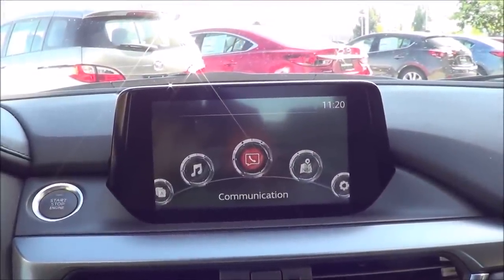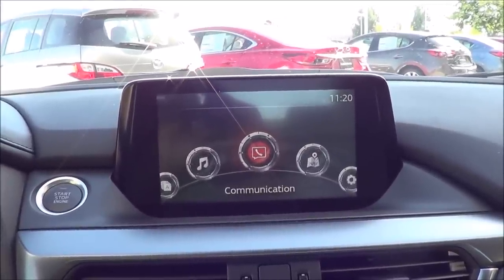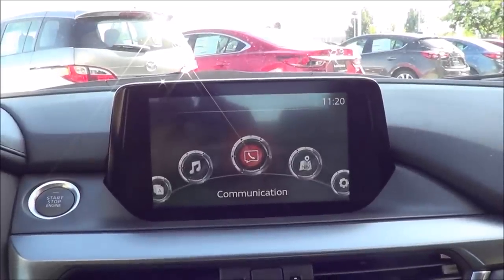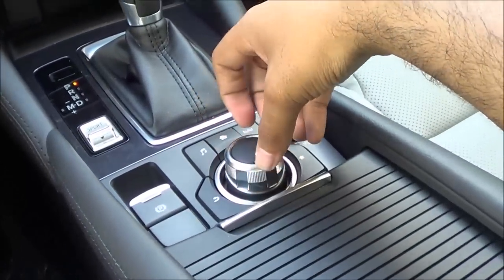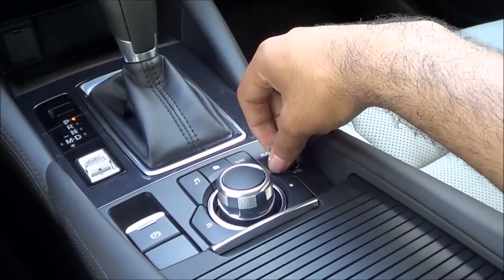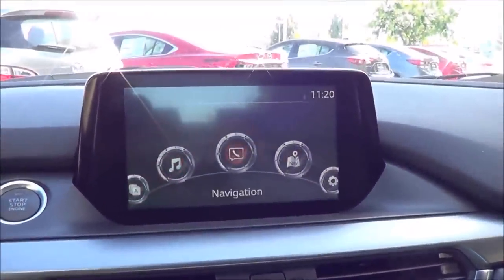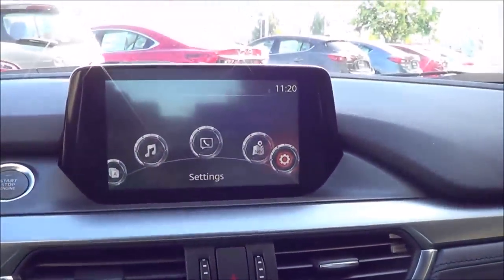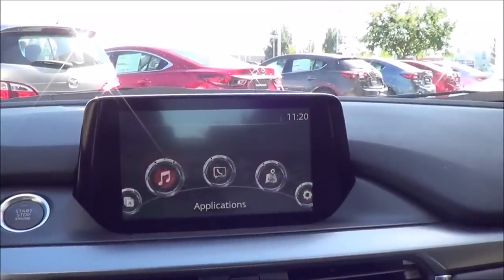Coming to the new infotainment system — it's basically like a knockoff MMI interface by Audi, and it actually works pretty well. It's much better than the old very small touchscreen with dated graphics that it replaces. It's all controlled by this dial and these buttons, with a volume knob too. This dial is your best friend — it selects between all the menus. Clicking the home button brings up the main screen, and the new graphics look very crisp, clear, and easy to read.